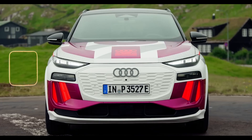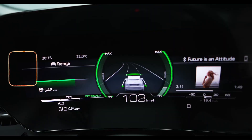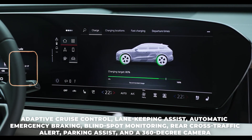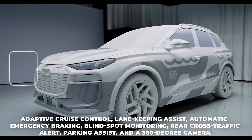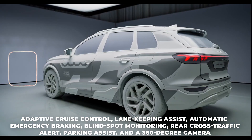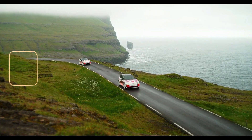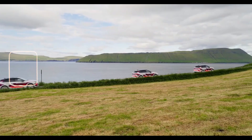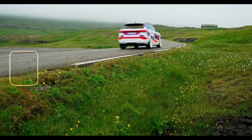Safety and assistance. The Q6 e-tron will have a range of advanced safety and assistance features, such as adaptive cruise control, lane-keeping assistance, automatic emergency braking, blind spot monitoring, rear cross-traffic alert, parking assist, and a 360-degree camera. It will also have a Level 3 autonomous driving system, which will allow the SUV to take over steering, acceleration, and braking on highways and in traffic jams.